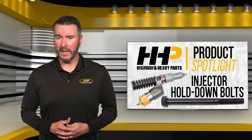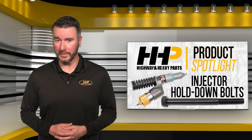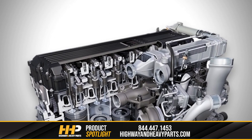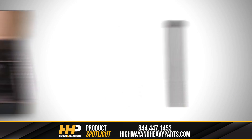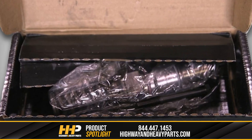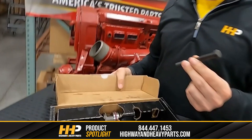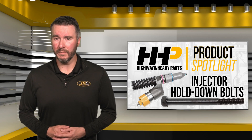The OEM and we here at HHP always recommend changing your hold-down bolts when you replace your fuel injectors. This is for several reasons. When a hold-down bolt is torqued, the steel is designed to stretch and yield — this is the very reason that these bolts are not reusable. Make sure to check the box when buying a fuel injector, as some come with new hold-down bolts. We've received cores back with brand new hold-down bolts still in the box, which could mean that the old bolts were reused, and this can cause many problems with your engine.